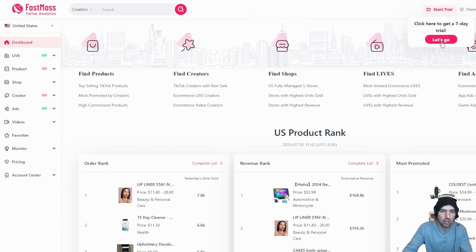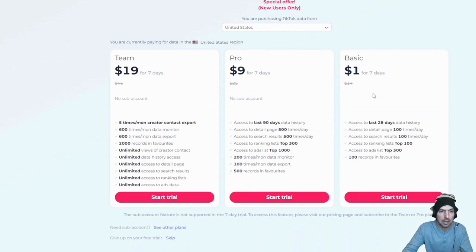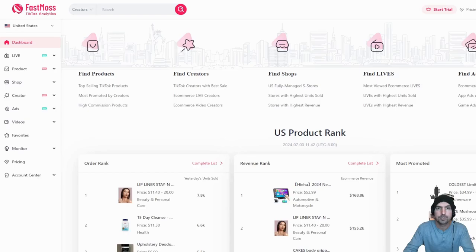You do get a seven-day free trial — all you have to do is click 'Get Started.' They have all the different price points available. There is a one-time payment with no recurring charges. This tool is a game changer whether you are a seller, a creator, or you just love doing market research.